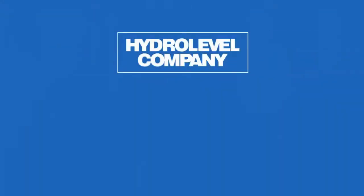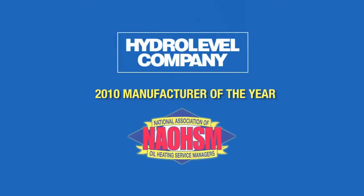It's from Hydro Level, an American company located right here in New England and a proven industry leader. I'm on a tight budget, so increases to my energy bills mean I have to cut back on other things. My heating contractor installed the Hydrostat a few months back and I've already noticed the savings in my fuel bill.